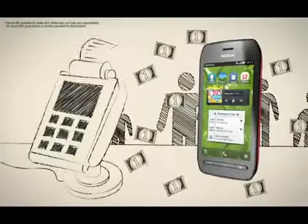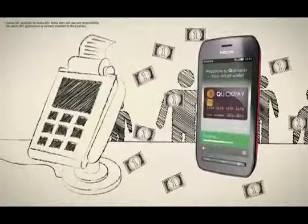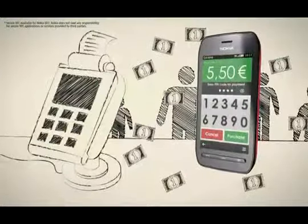Forgot your wallet? You can use your secure NFC-enabled smartphone to pay for your coffee or even a bus ticket with just a tap.